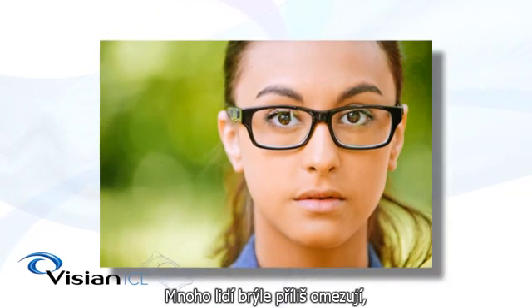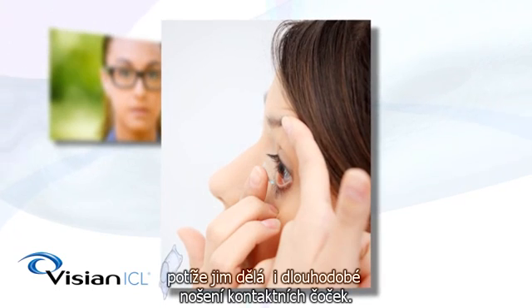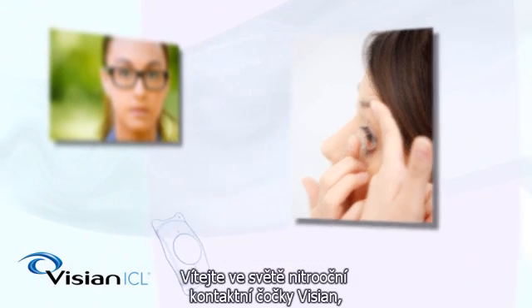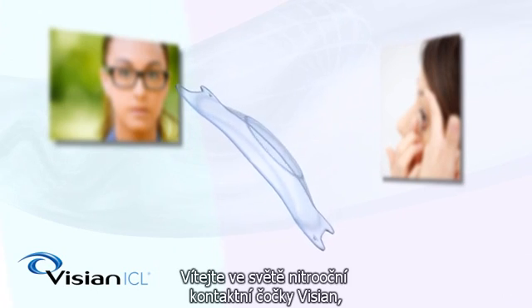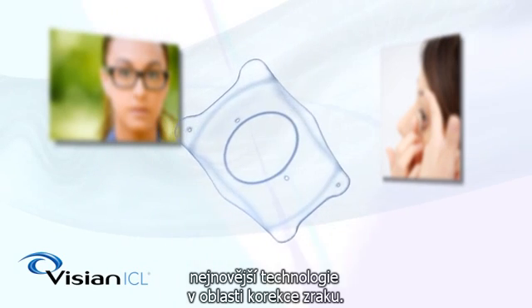For many people, glasses are too restrictive and the hassle and irritation of long-term contact lens wear becomes unbearable. Like you, they seek another way to correct their vision. Welcome to the world of the Vizion ICL, the latest and most attractive technology in vision correction — the alternative to laser vision correction or LASIK.